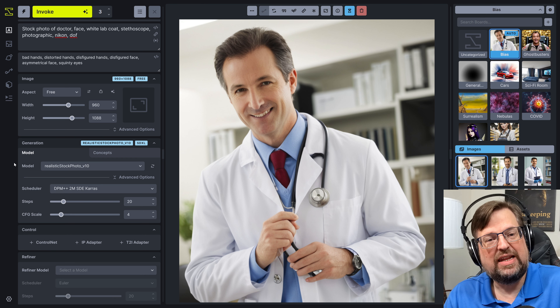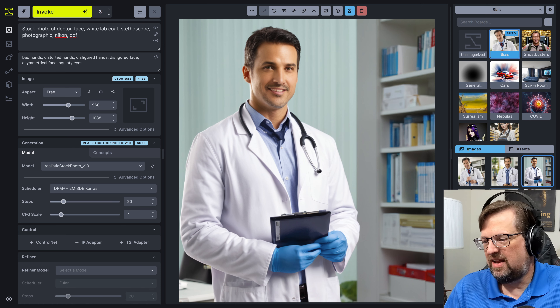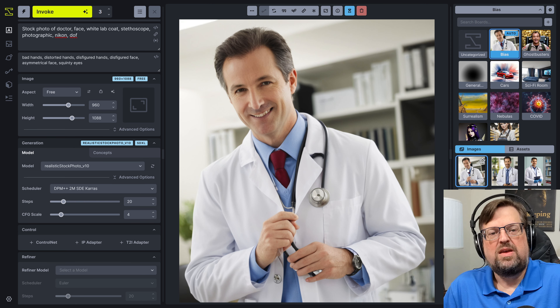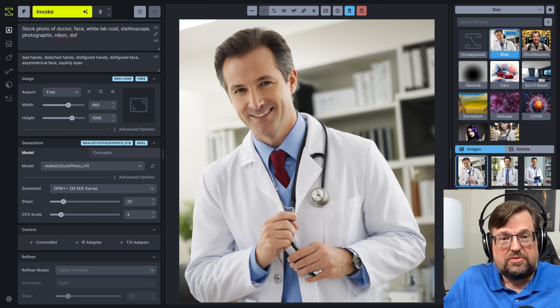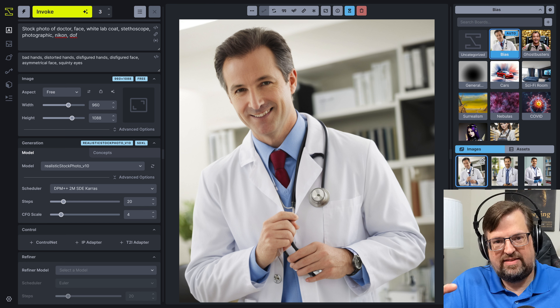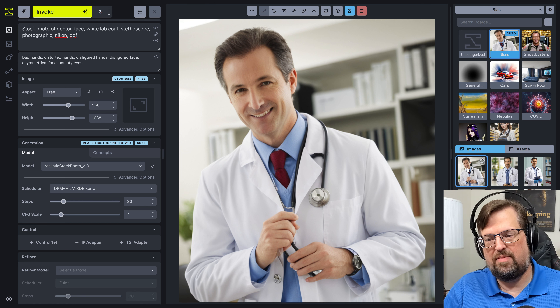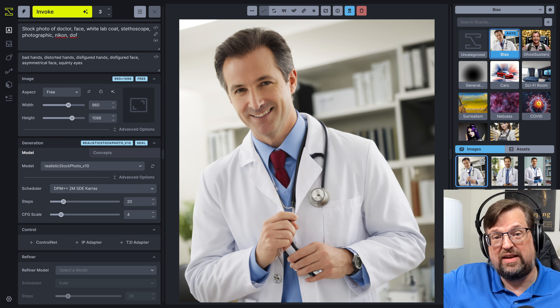He had the idea of putting the prompt in different languages. That's what I want to try here, because these last few we got — see, more gray-haired guys. His idea was, instead of typing 'Japanese doctor,' what happens if you put in the word in its native language? If 'doctor' is associated with doctors in the English-speaking world, maybe that's because of the representation in the training data, which should probably have been curated better. In some models it appears to have been, like Cyber Realistic.